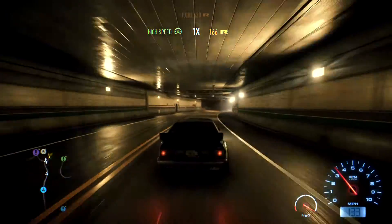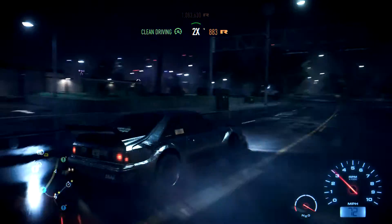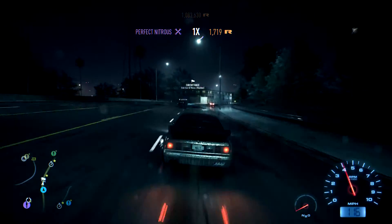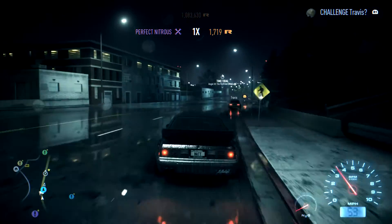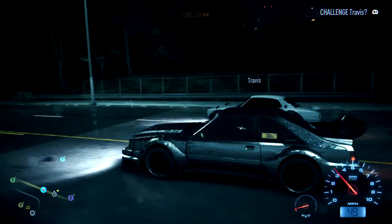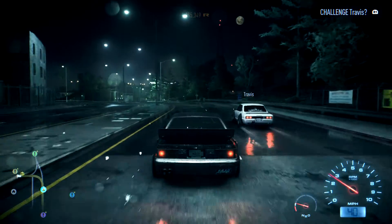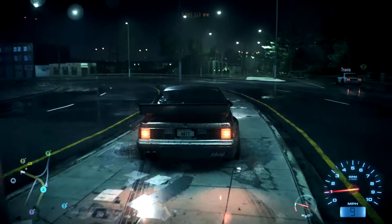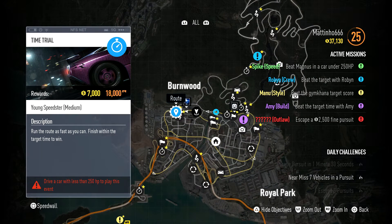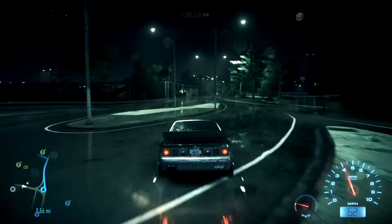Oh, we're in a tunnel! Oh, we're back in the city! Nitros! Oh look, there's Travis! Hello Travis, what are you doing? Where are you going? You going to Burger King? Can I come? Fuck you then. We'll do one more race and then — ooh, hello, there's a race. We're going to do this one race and that'll be the end of the episode.